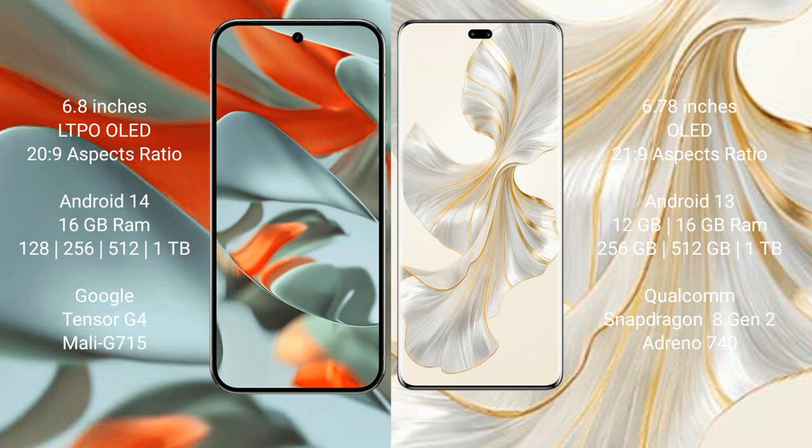Google Pixel 9 Pro XL comes with 16GB RAM, and 256GB, 512GB, or 1TB internal storage. It is powered by the Google Tensor G4 processor.